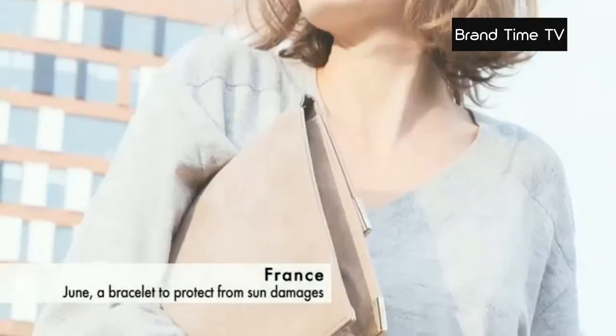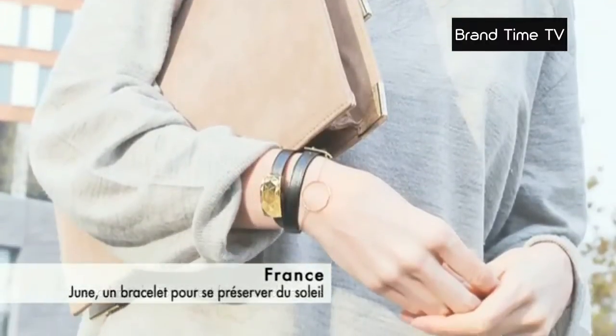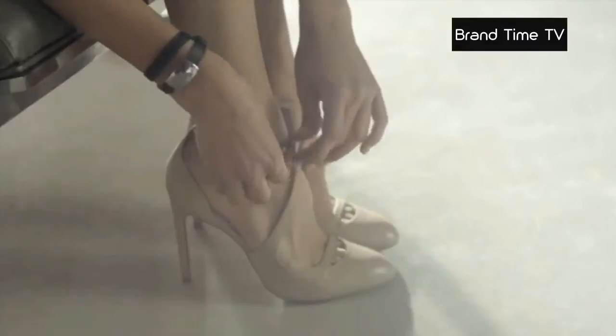June — a revolutionary bracelet. French manufacturer Netatmo decided to help women monitor their sun exposure. More than just a bracelet, Netatmo highlights the jewelry side of June, whose design was entrusted to Camille Toupee.